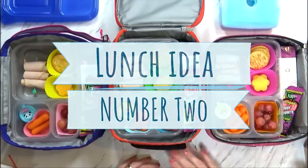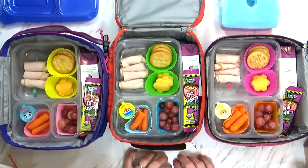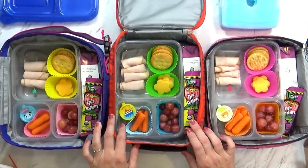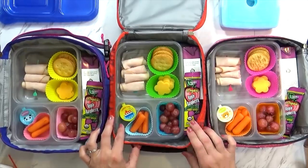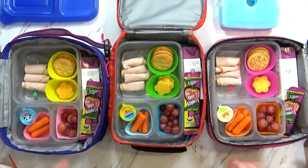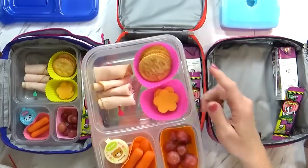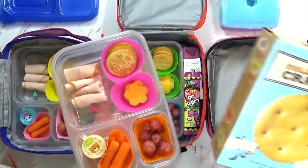Next up is lunch idea number two. Today is a really busy day — the kids have school, then they have gymnastics class, and then maybe later we'll head to Costco. I'm gonna go ahead and show you what we packed in the lunches today, and today is sort of a make-your-own lunchable day.